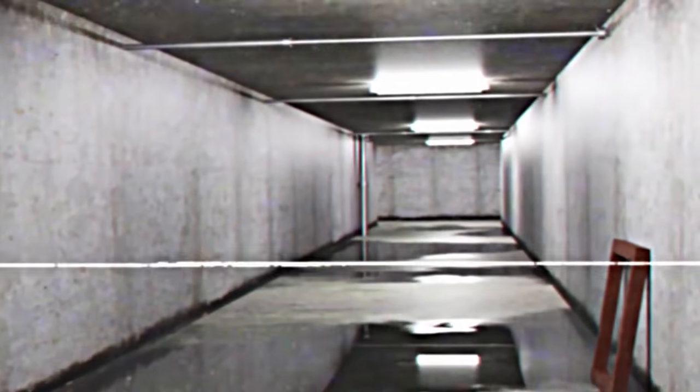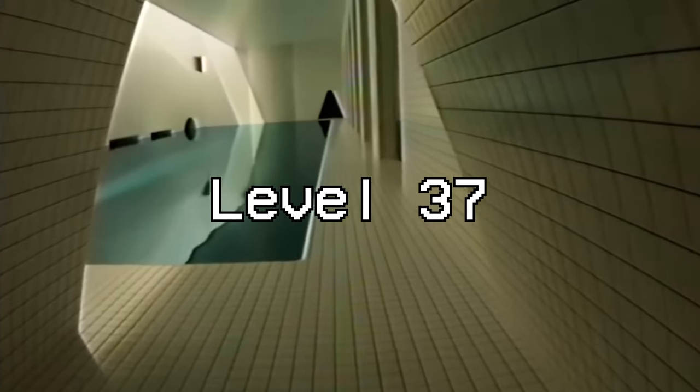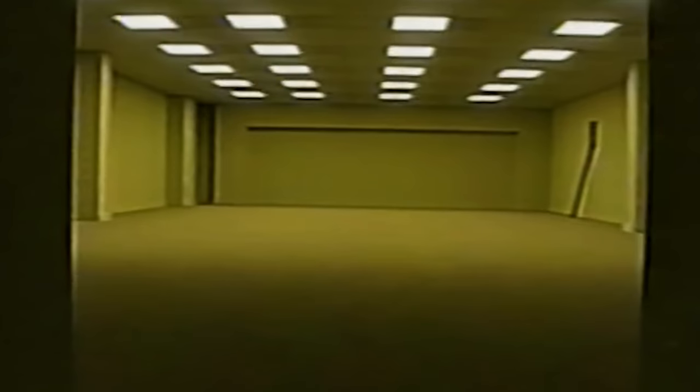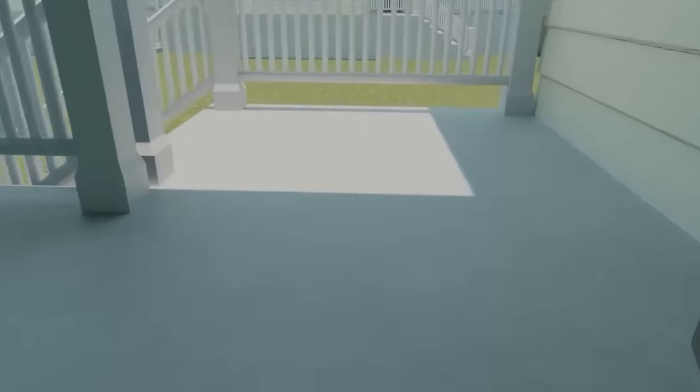The backrooms. If you don't know what these are, it's basically a series of infinite hallways, offices, or really just anything. All these backrooms levels seem to be just normal places, but empty, with something slightly weirder. Since these backrooms levels literally look like just normal places but empty, I'm assuming they exist in real life. Some of these backrooms levels are literally based off of real life locations, so I want to try to find those real locations.